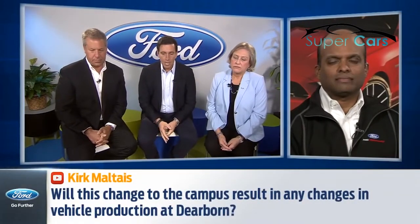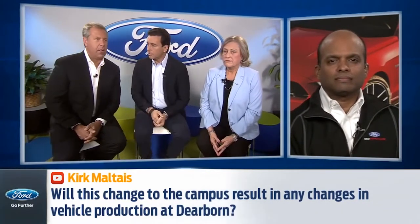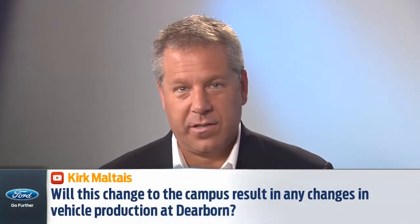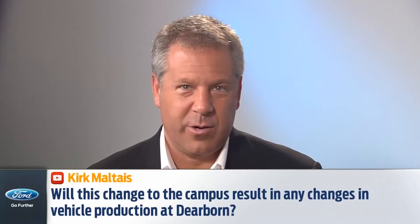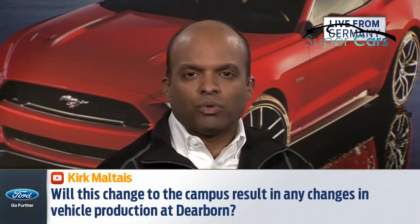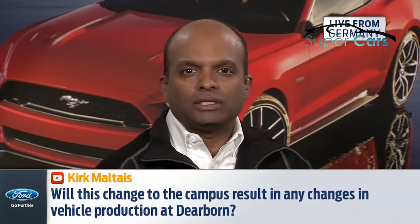The next question comes from Kirk Maltase: will this change to the campus result in any changes in vehicle production at Dearborn? We don't have any plans to change our production at Dearborn truck plant — we're invested there, love that plant, and need the truck capacity. This is really a consolidation of our product development organization along with all the cross-functional organizations we work with in developing great products. It's about getting our staff organizations that are distributed in Dearborn onto the two main campuses — the Research and Engineering Center and World Headquarters — and not affecting production in the Dearborn area.